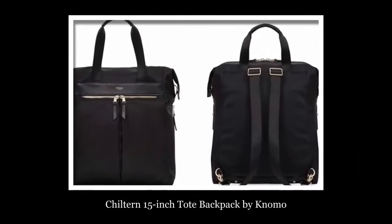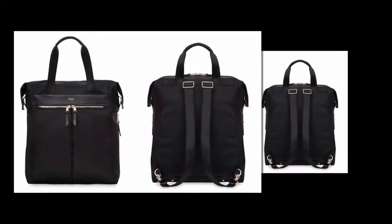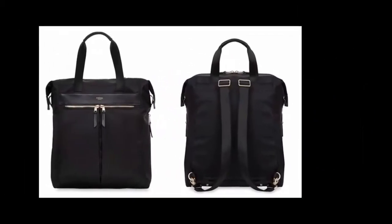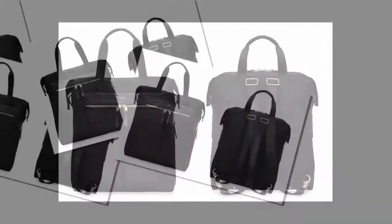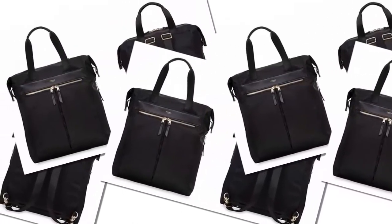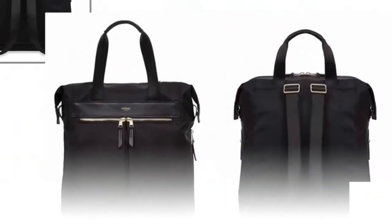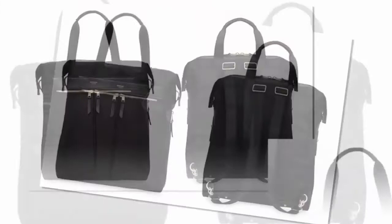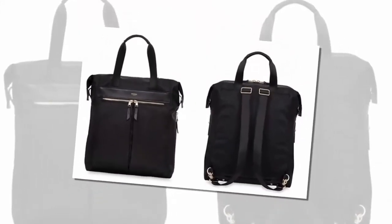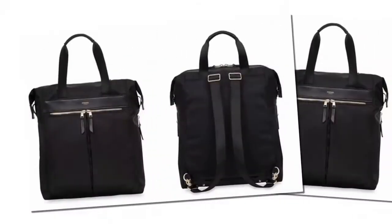Hello everyone and welcome to our new video. In this video we will check out the Childen 15 inch tote backpack by Nemo for women. This tote backpack is stylish, and on the inside it has room for a laptop plus all of the organizational help you need to get you through the workday. With prices from bargain to splurge, there's something for every taste and budget in this laptop bag for women.